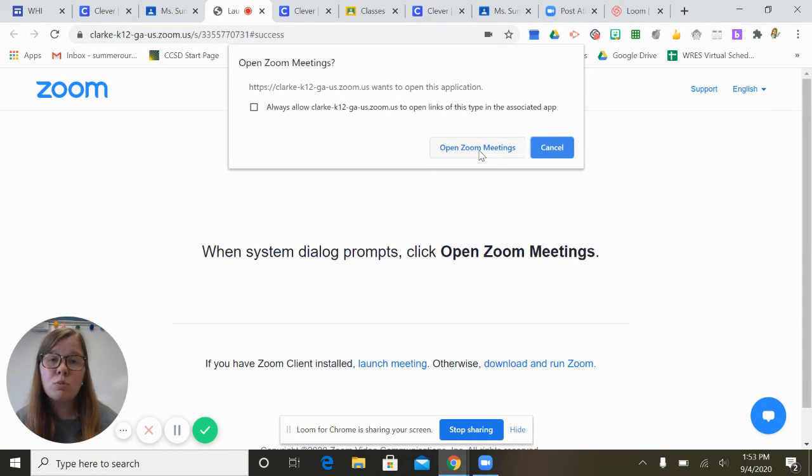It will put your student into the waiting room because every Zoom meeting with the teacher has a waiting room, so the teacher will let you in. If it says please wait, your host will let you in soon — don't worry. If you have any problems logging in on the first day of school, please reach out to your teacher and they will be happy to help you. We cannot wait to see everybody on the first day of school — see you guys soon!